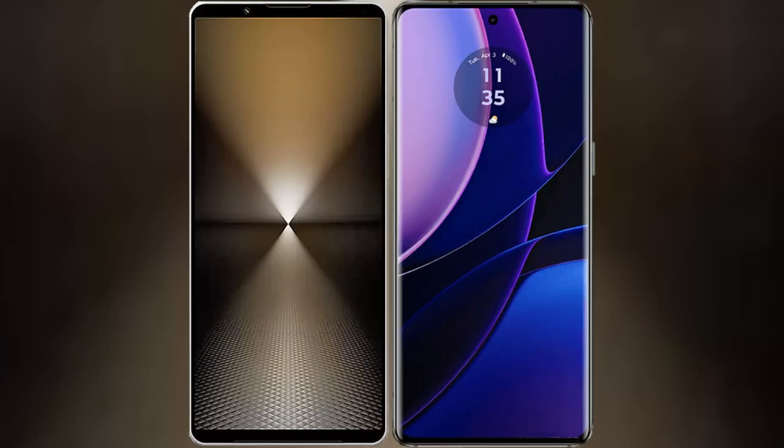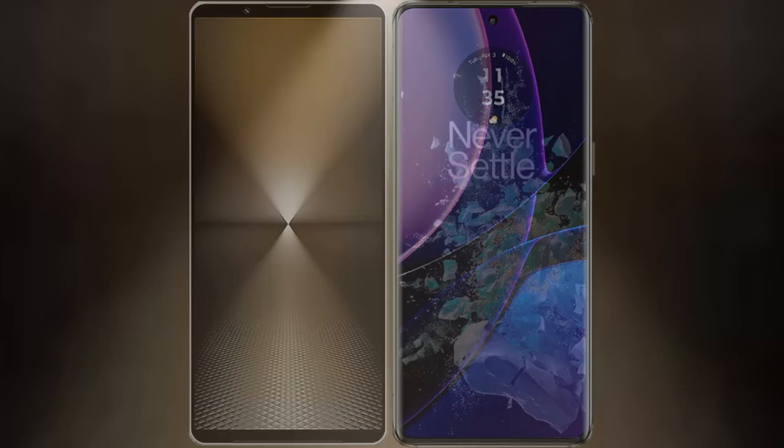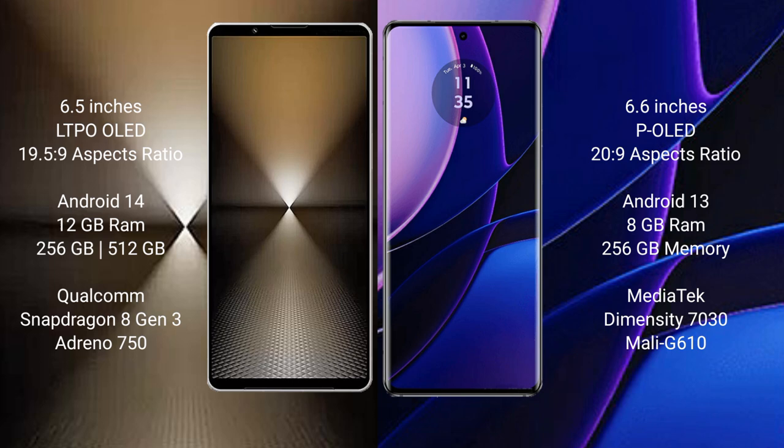I will compare the new Sony Xperia 1 Mark 6 with Motorola Edge 2023. Sony Xperia 1 Mark 6 has a 6.5-inch LTPO OLED display with a 19.5:9 aspect ratio. Motorola Edge has a 6.6-inch OLED display with a 20:9 aspect ratio.